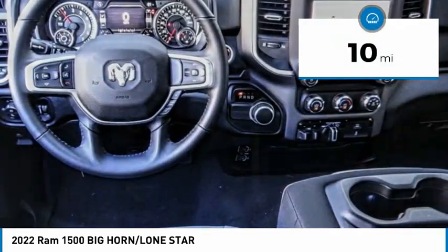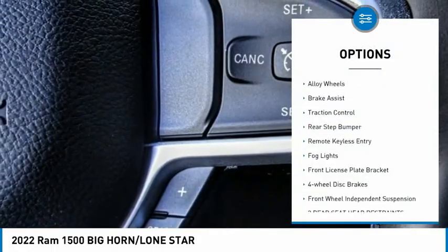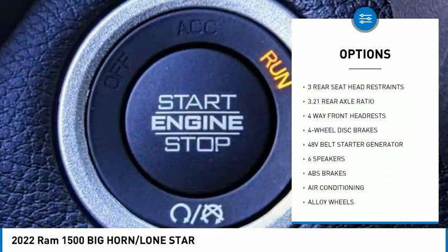This vehicle has less than 100 miles. Here are some of this vehicle's great options: electronic stability control, alloy wheels, brake assist, traction control, rear step bumper, and remote keyless entry.